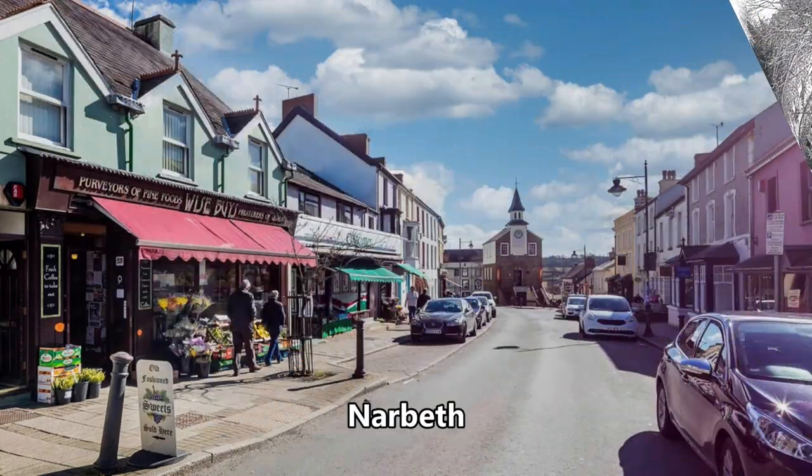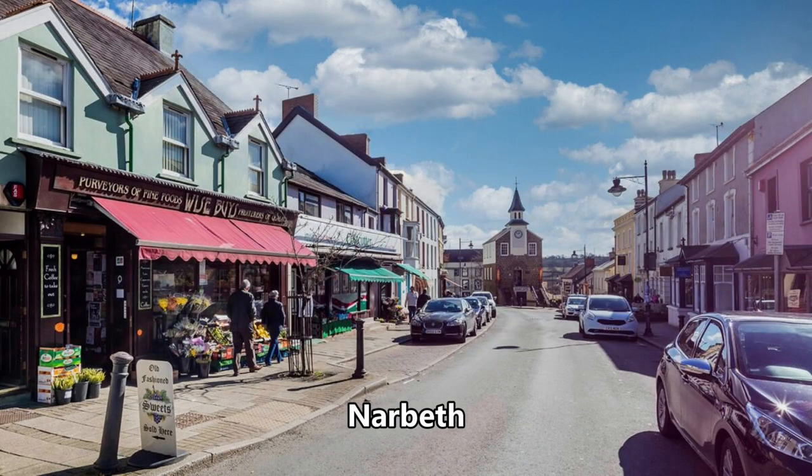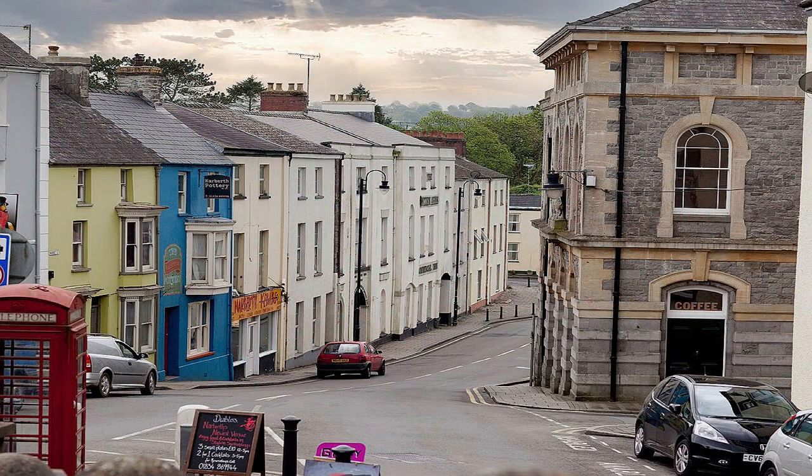Another favourite of mine is Narberth, a little market town in the east of Pembrokeshire. Multicoloured Edwardian and Georgian buildings line the high street, which has developed quite a reputation as a shopper's heaven.